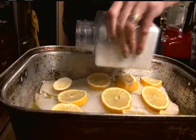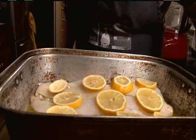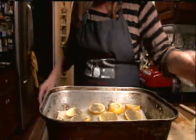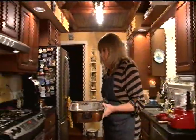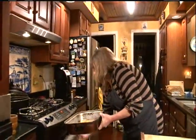Now, a little dusting of salt — not much — and pepper. And I'm going to roast this for about 20-25 minutes in my 400-degree oven.